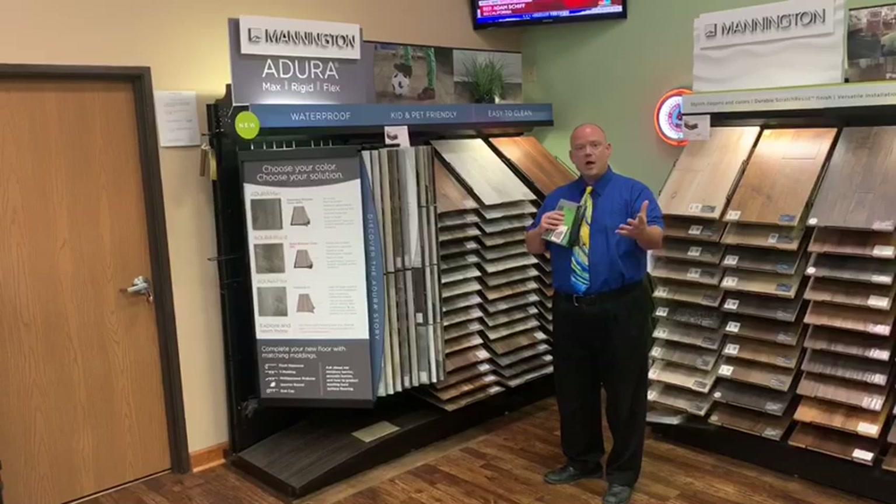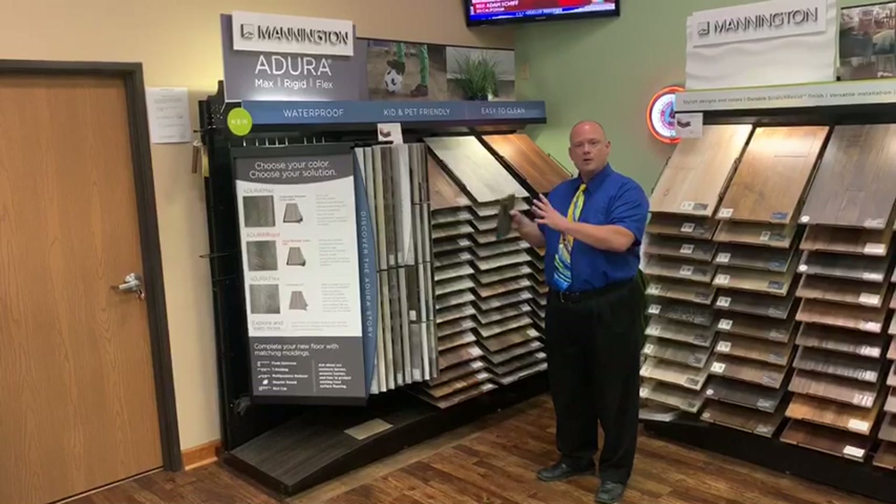So next time you have a luxury vinyl tile customer, forget the display hopping — come on over here to where it's one-stop shopping. Thank you for supporting Mannington and happy selling.